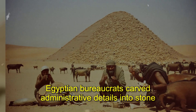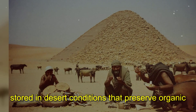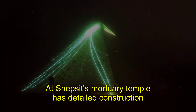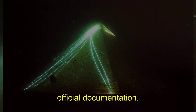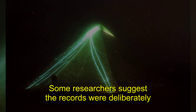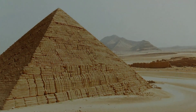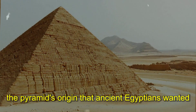Egyptian bureaucrats carved administrative details into stone temples that survive today and painted construction scenes on tomb walls. The Great Pyramid's construction should have generated thousands of documents — none exist. Hatshepsut's mortuary temple has detailed construction records; Ramses II left building accounts for dozens of temples; even minor repairs generated official documentation. The Great Pyramid represents ten times more work than any later project, yet it left no paper trail. The missing records suggest something extraordinary about the pyramid's origin that ancient Egyptians wanted forgotten.